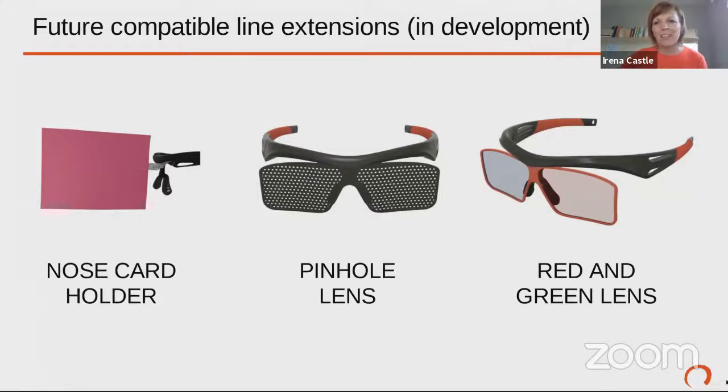One last teaser for those already familiar with vision training tools: there are line extensions currently in development. The most exciting one — and my personal struggle — is the nose card holder. How do you keep the nose card in place on the right goggles without frames where you don't want them? The nose card holder is a line extension coming up. In the first half of next year we will also have pinhole lenses, and red and green or red and blue lenses depending on preference.